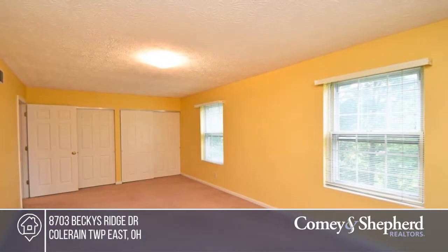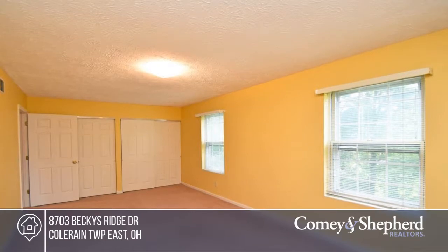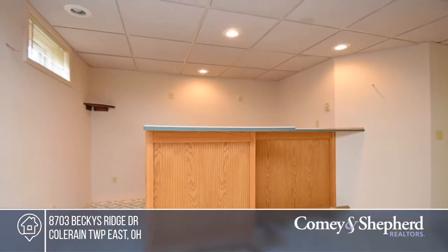You'll appreciate the vaulted ceilings, finished basement, and a deck. Come see this home on a cul-de-sac street when you call John and Erica.